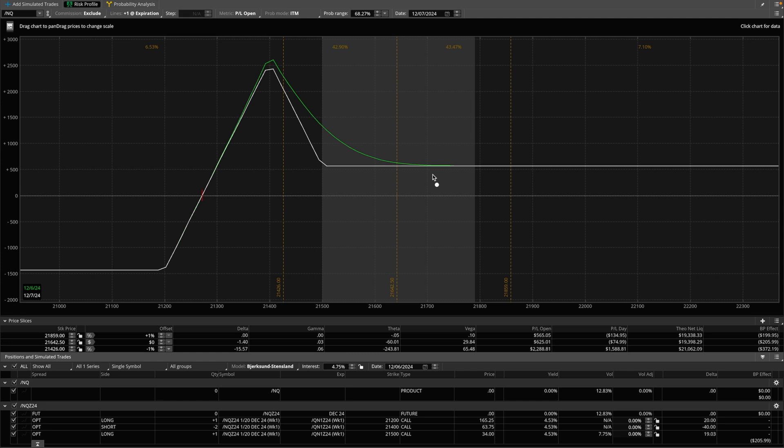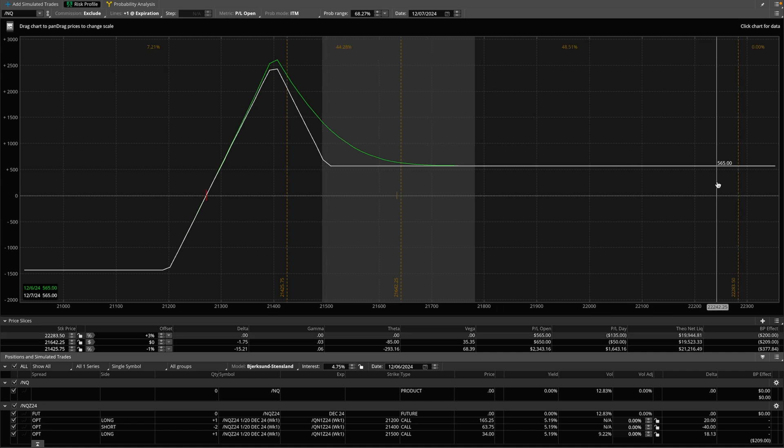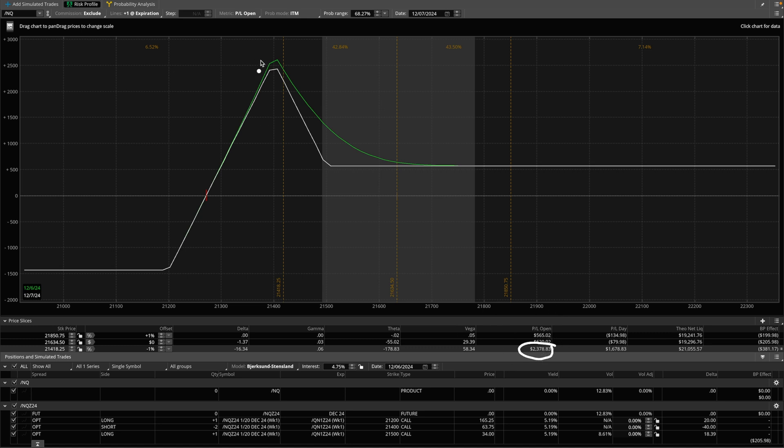As you guys can see, why I like these broken wing butterflies is because even though the market has gone past my target of 21,400, there is no risk to the upside. So it doesn't matter how much higher the market goes. The gains are capped at $565. If the market was to go up 1%, 2%, 3%, 4%, it doesn't matter — this is the gains to the upside, it is capped. And if the market was to pull back about 1% right now, it puts it in the territory of that massive lotto home run trade, but it doesn't look like we're going to get that.